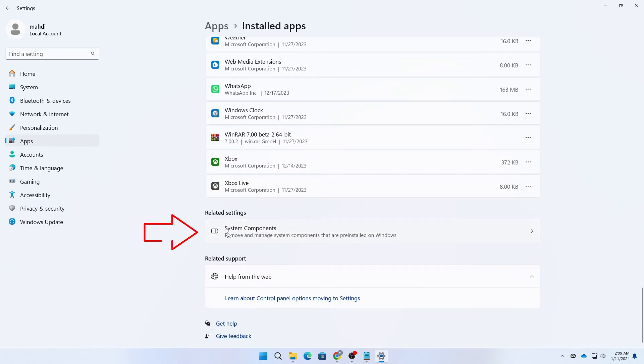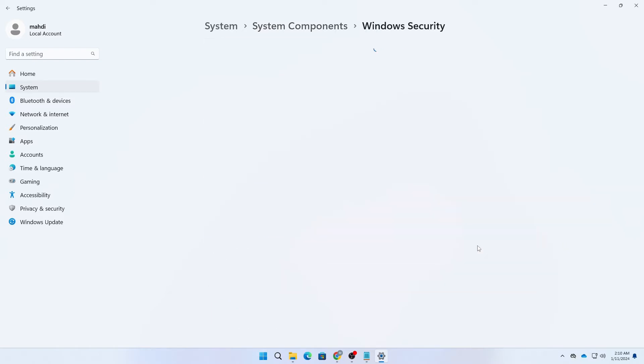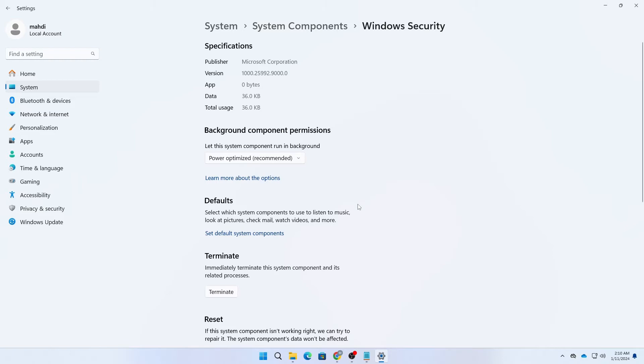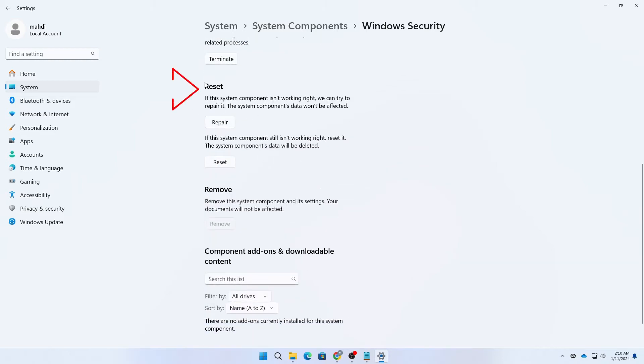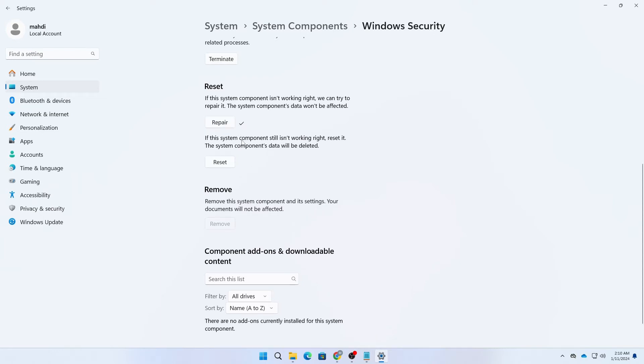Click on Related Settings, then click on System Components, and here you can find Windows Security. Click on the three-dot icon, then click on Advanced Options. Scroll down and you will see the Reset option, as well as Repair. First try to repair it, and if the repair didn't work, then try to reset Windows Security.